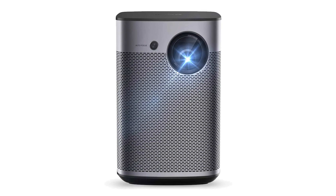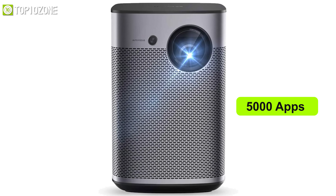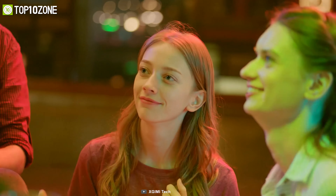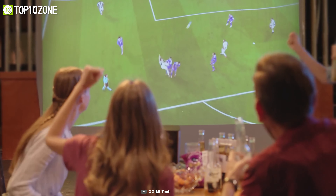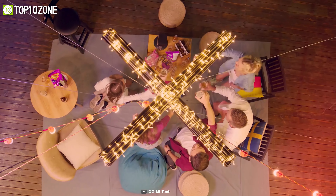Its HDR decoding enhances the contrast ratio and allows the image to show rich, vibrant details no matter the lighting conditions of your surroundings. Additionally, the Halo True runs on Android TV 9.0, meaning it has support for more than 5,000 apps right out of the box. It also has a customized set of two 5-watt speakers made in collaboration with Harman Kardon to provide reverberating theater-quality sound. So if you are looking for an all-in-one projector for your home theater setup, the XGIMI Halo might just be your best bet.